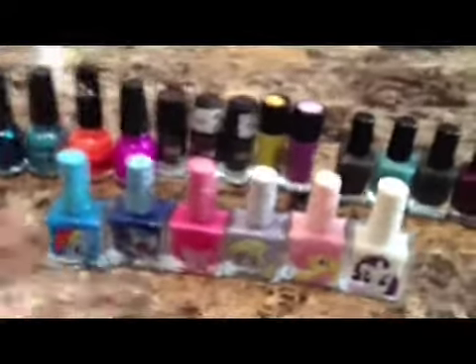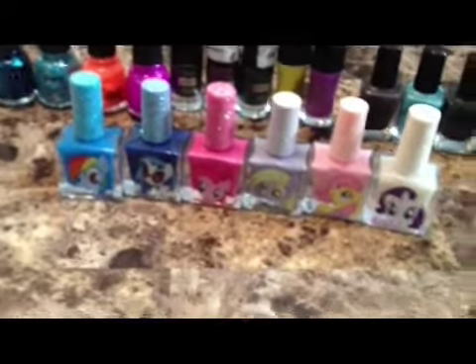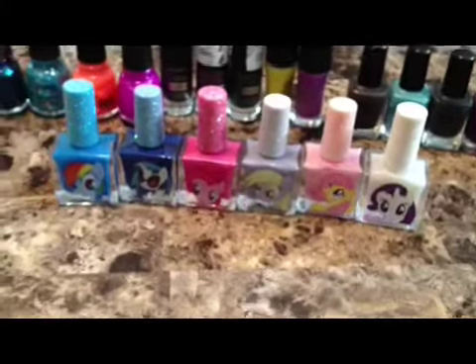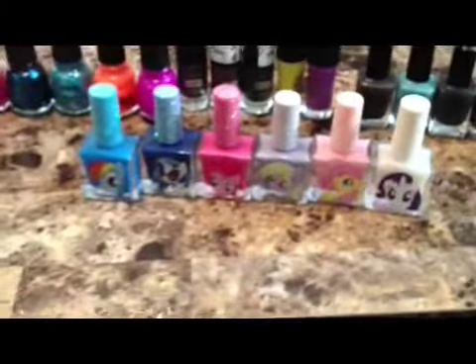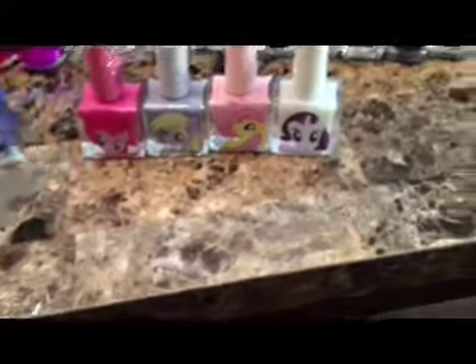They just have the names of the characters. This is Rainbow Dash. I don't really know most of the other characters on them, but they're really cute. They were on sale for buy one get one free, and you can get them at Hot Topic. I'll probably do a review on these later with swatches.